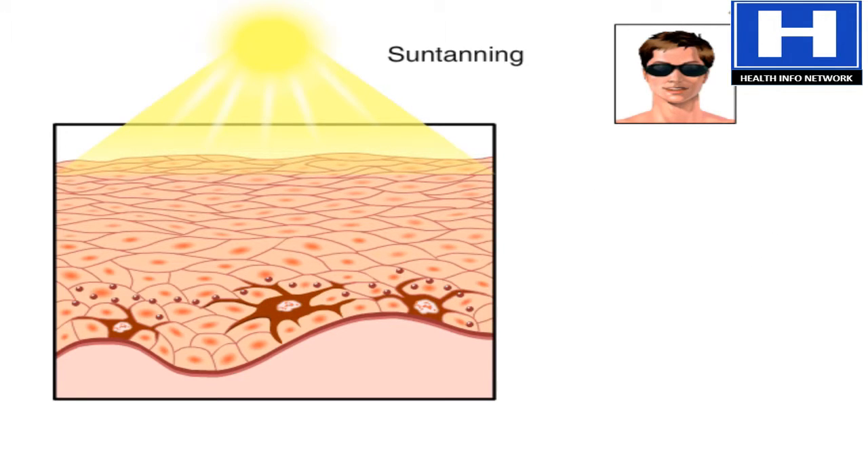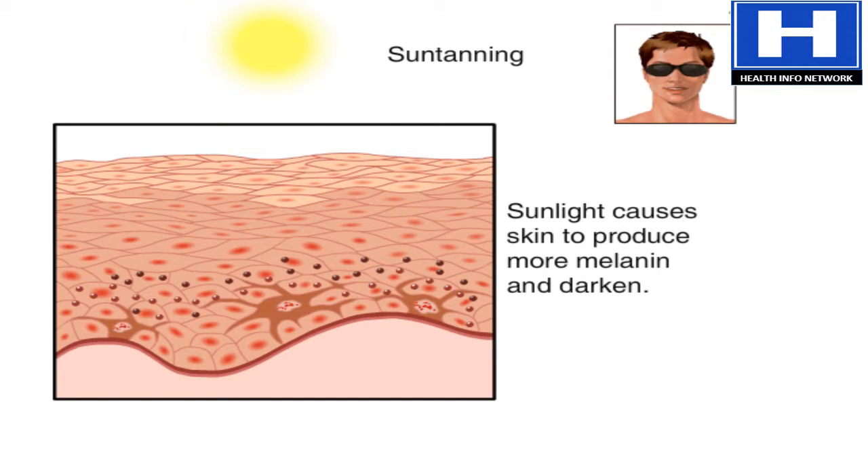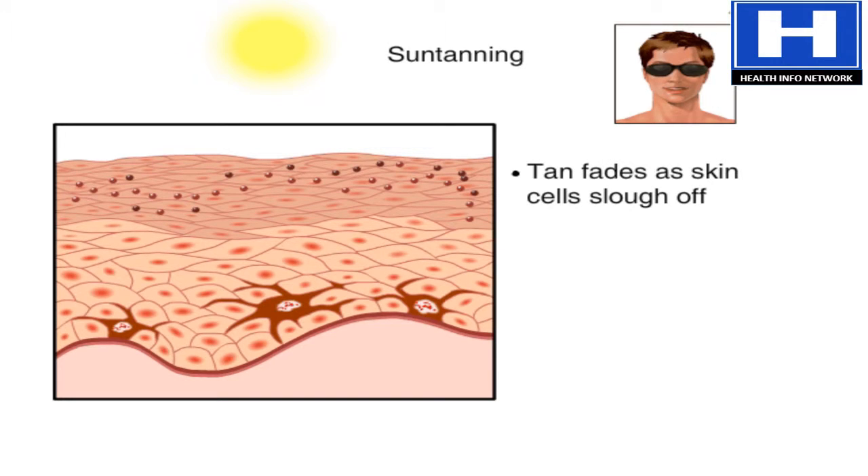People tan because sunlight causes the skin to produce more melanin and darken. The tan fades when new cells move to the surface and the tanned cells are sloughed off.